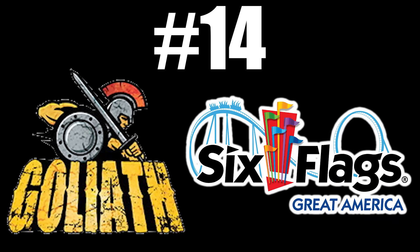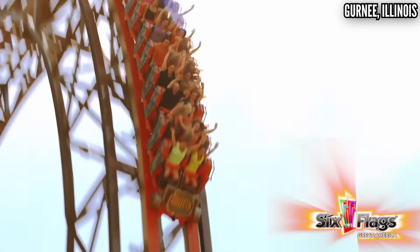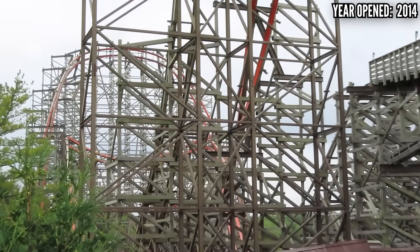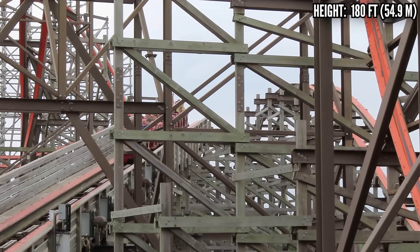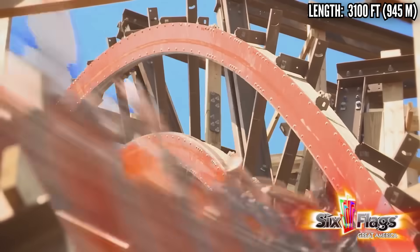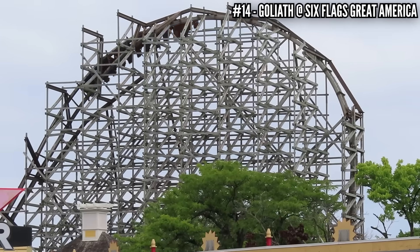Number 14: Goliath at Six Flags Great America. RMC offered Six Flags a tall, compact model to replace their old B&M stand-up Iron Wolf. I was so hyped to ride this for the first time back in 2016 — I even had it ranked over Lightning Rod on my hype list — but I didn't realize just how short the ride was. It's only 34 seconds long, but by the end you're left trying to catch your breath. It's one of the best-paced RMCs, but it has too many filler elements. There are two good moments of airtime, that 180-foot drop, the ejector hill after the turnaround, a great dive loop and a great stall — but that's pretty much all it has in terms of quality elements.